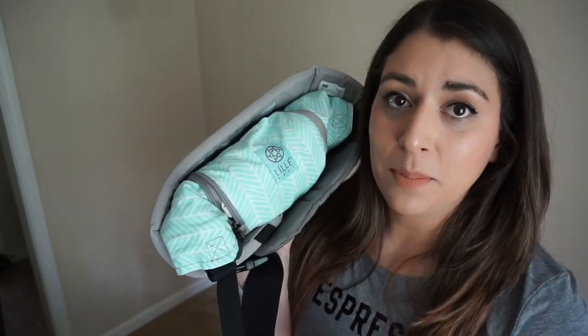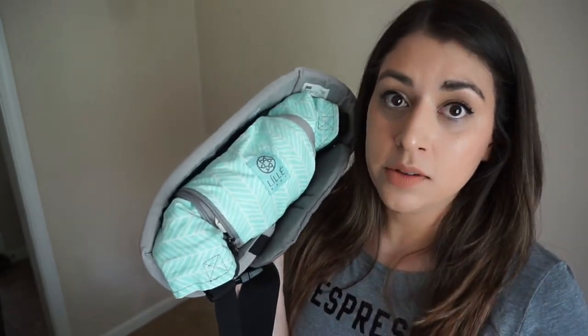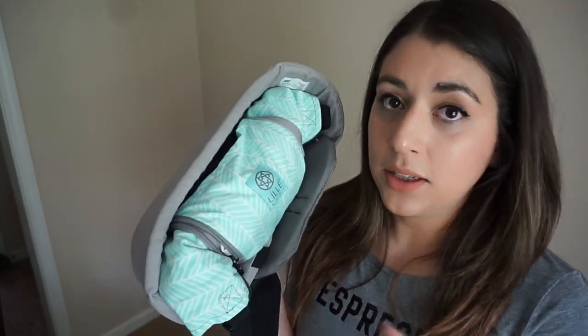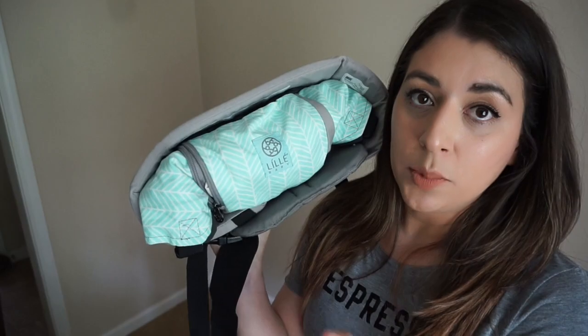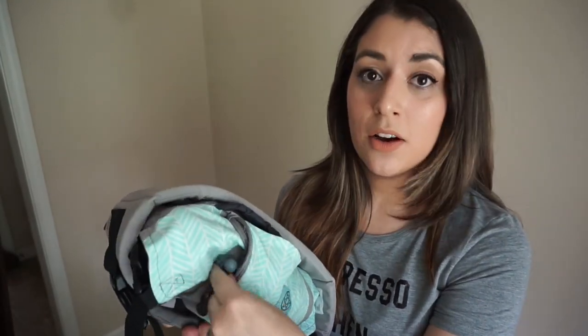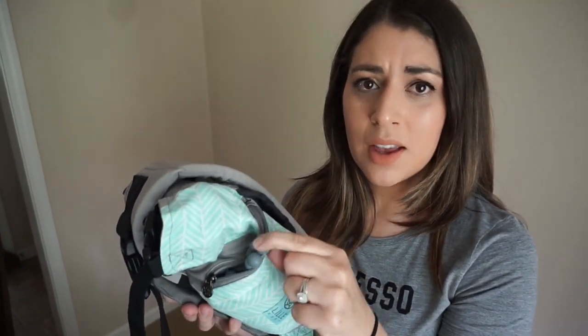Tip number four is a baby carrier. You're going to see this in maybe nine out of ten reviews about how to travel with an infant. It doesn't have to be a Lillebaby — that's just the one I prefer. The great thing about using a Lillebaby carrier is that it has a front pocket.